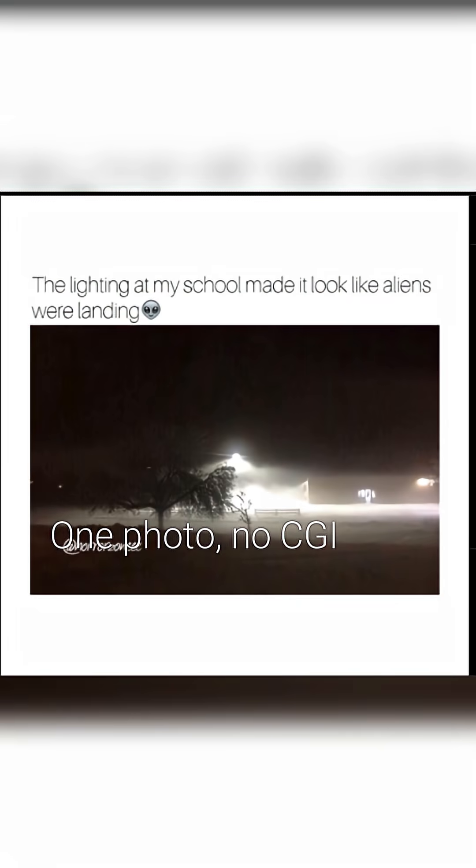Is this a school or a landing zone? One photo, no CGI, shot after dark in heavy fog. The air is glowing like a craft is touching down.